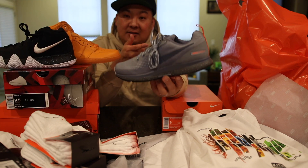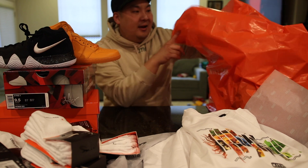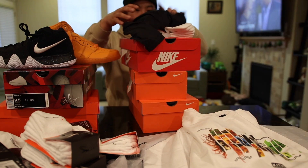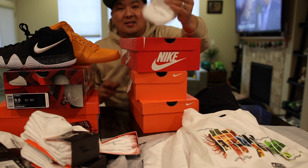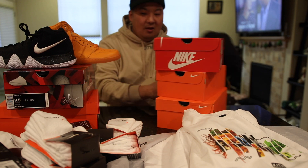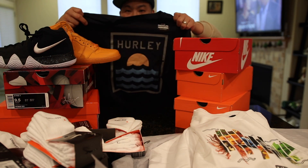I ended up getting a pair of the Shield Pegasus for the mother-in-law because she was requesting this pair. It's the final bag — and what did we get? I got one more pair of socks. The wife's.